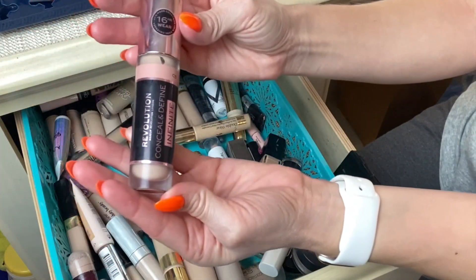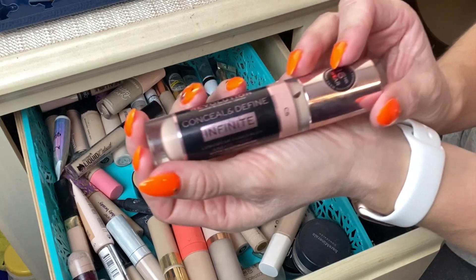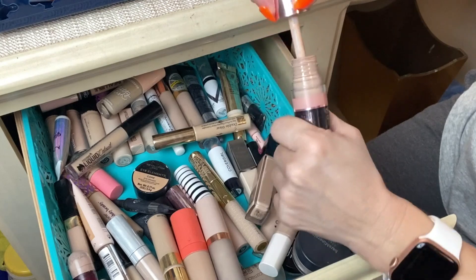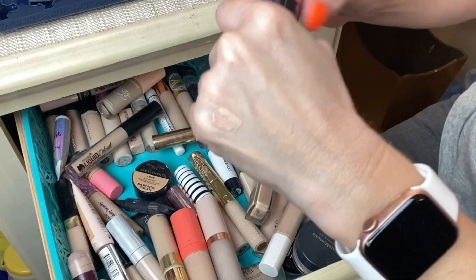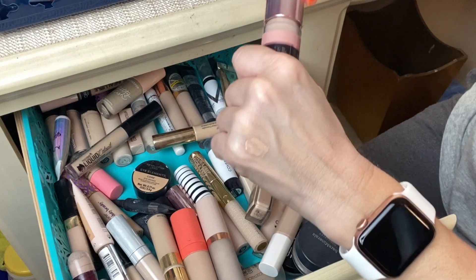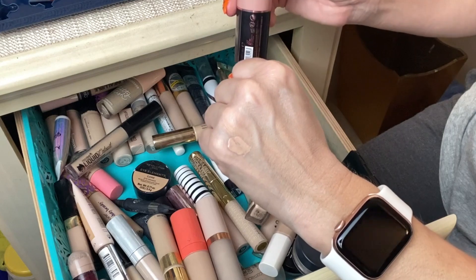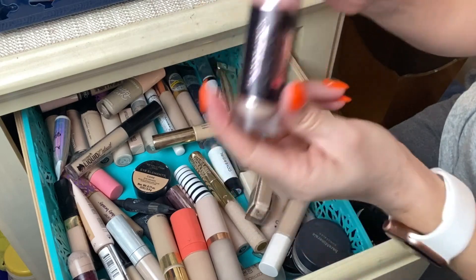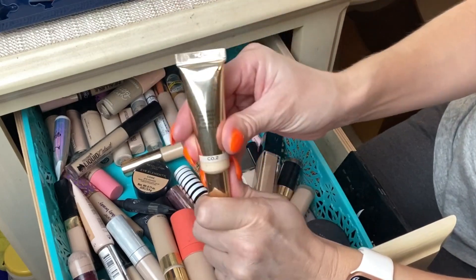Next is the Makeup Revolution Conceal and Define Infinite Longwear Concealer. I love this one but I don't use it under my eyes — I use it to spot conceal. It does an amazing job of spot concealing. It's slightly darker than my skin tone but it works great because I mainly spot conceal on my cheeks and then put bronzer and blush on top. I use shade C5 and I definitely recommend this for spot concealing.